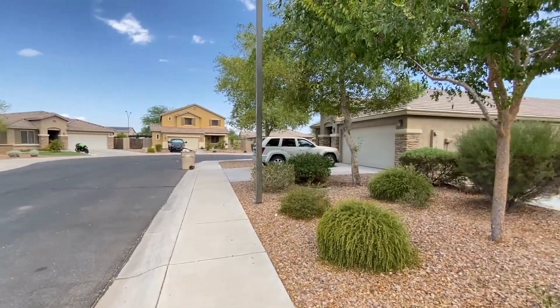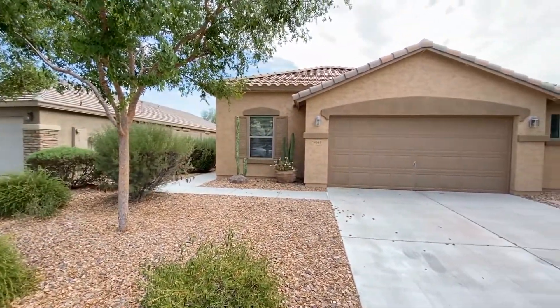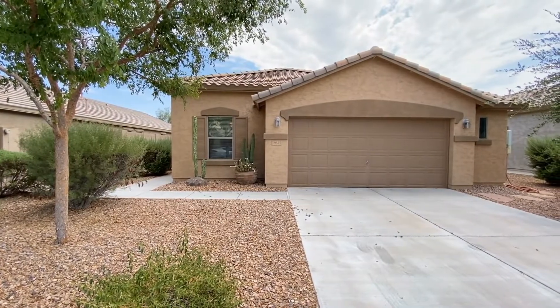This is a three-bedroom, two-bath home southwest of Jackrabbit Trail and Blue Horizon Parkway.